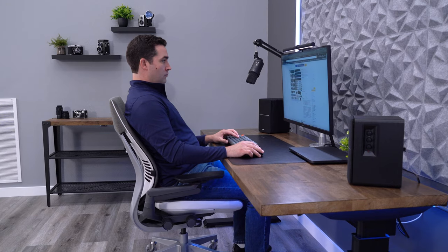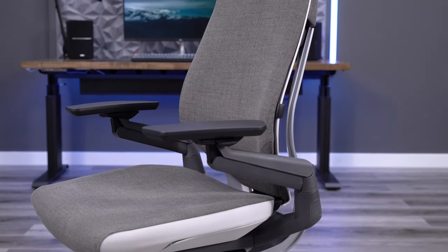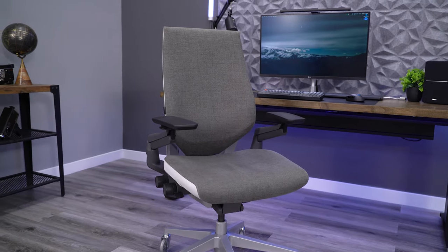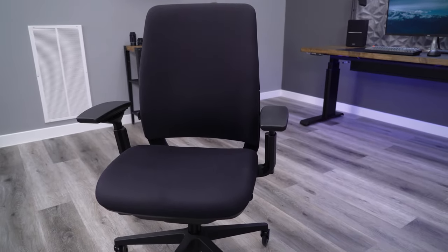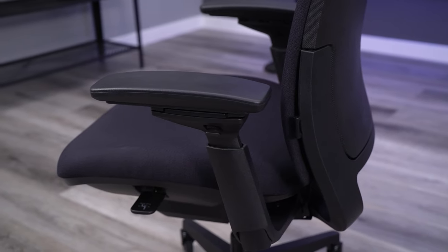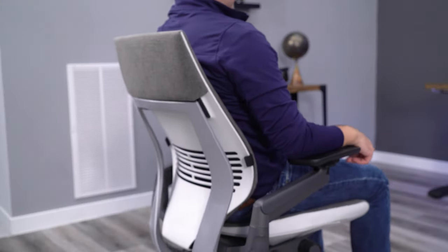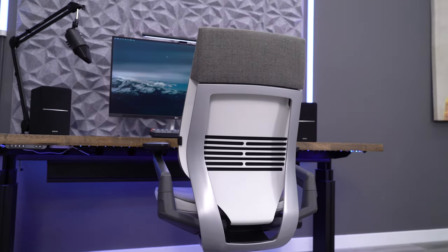While both chairs are high-end, I have to give the build quality edge to the Gesture. Not only does it have more advanced technology and more adjustments, but it just looks a lot better. The EMEA is about as basic as it gets. You do not buy the EMEA because of its looks, but because of its function. The Gesture gives you the function from the EMEA, but with one of the most attractive designs in the office furniture industry.